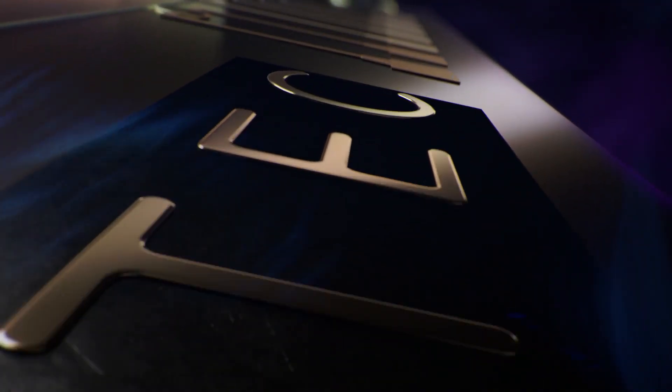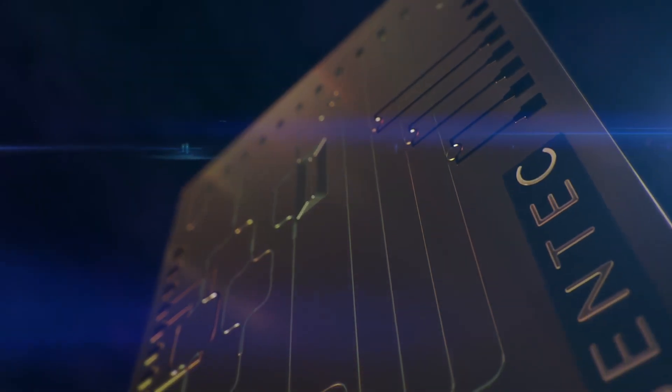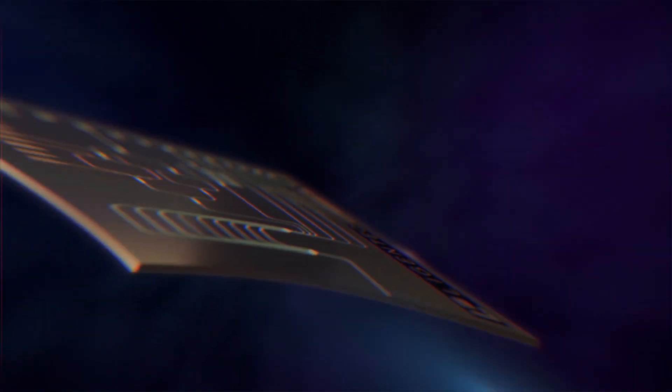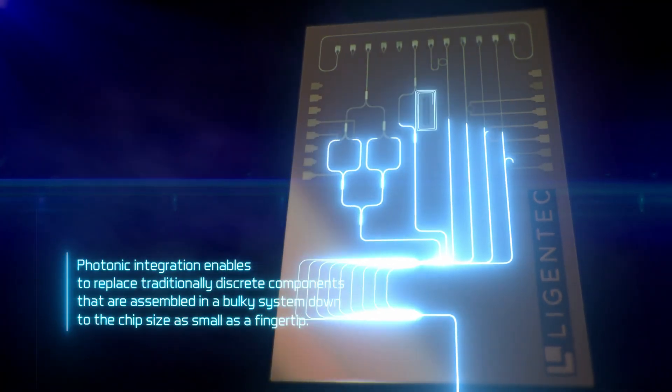Therefore, a bulky system can shrink down to a chip size as small as a fingertip. Similar to electrons on an electronic chip, photons are used to process information on a photonic integrated circuit, or PIC, where photons travel at the speed of light.